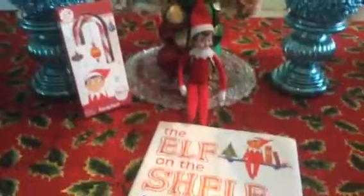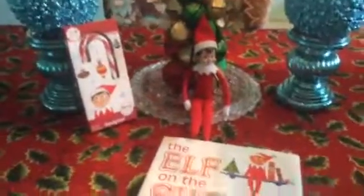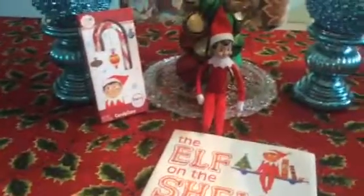Welcome back to another video. Today we're going to be doing another Elf on the Shelf video, and this one's going to be kind of cute. All these videos that I'm going to make during December are going to be pretty quick.